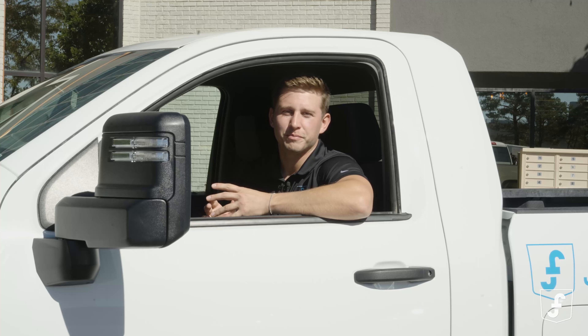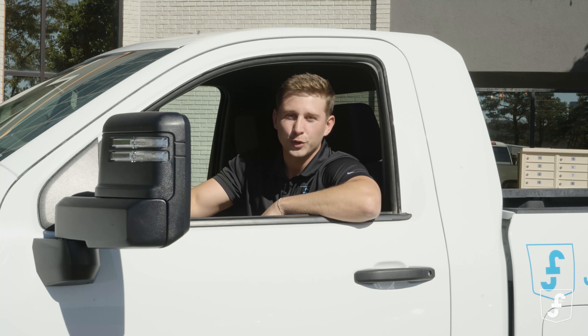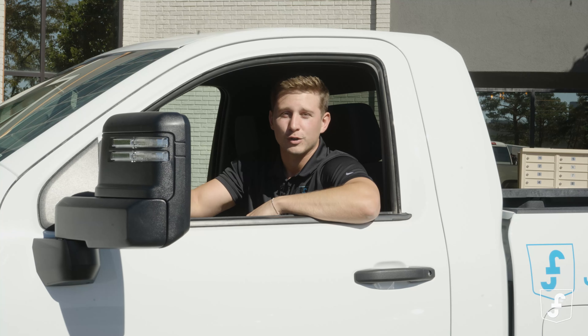Whether you're moving dirt, building dreams, or doing any other job that requires a truck, Fluid Truck and the 2022 Chevy Silverado 2500 have got you covered. Download the Fluid Truck app, hook this beast, and let's pave the way to success together.